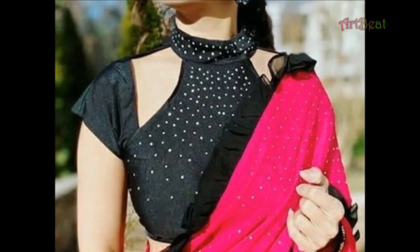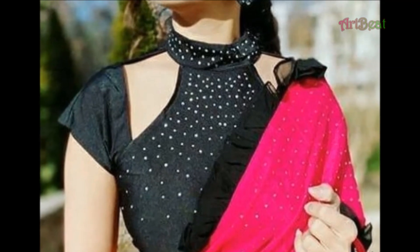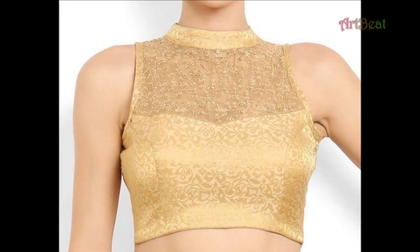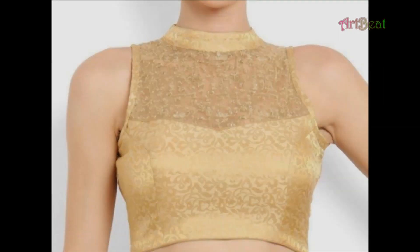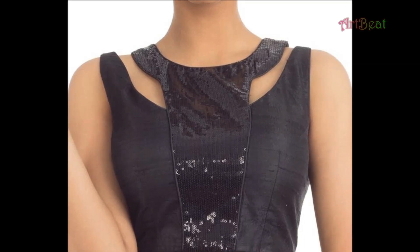Hi friends, welcome back to my channel Art2Beat. How are you all? Hope you are fine and doing well. Let's quickly get into today's video. In this video, I am going to show you stylish, fancy, high-neck blouse design ideas.